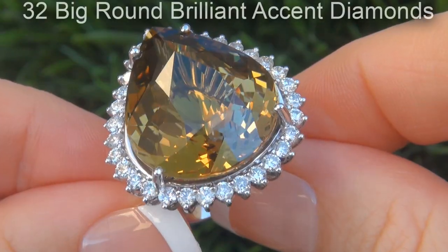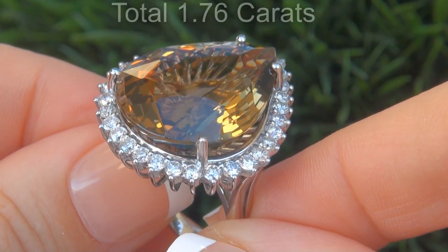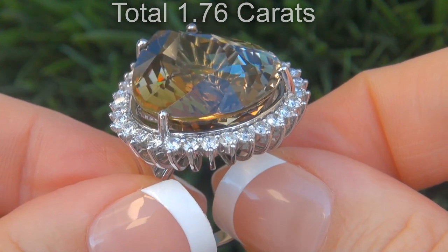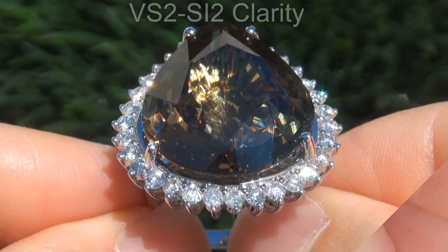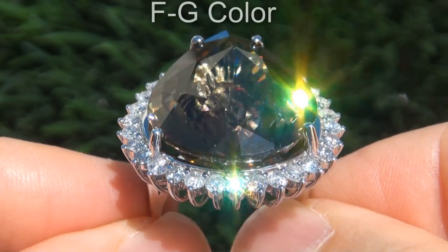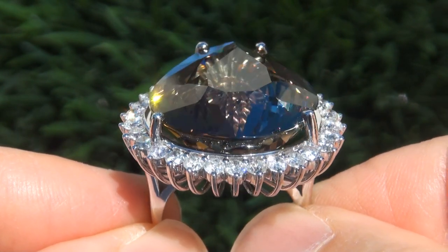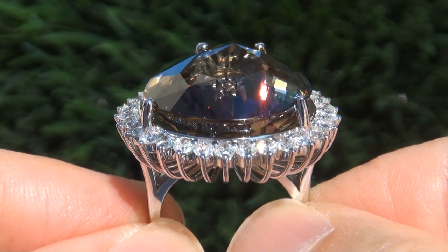There are also 32 big round brilliant diamonds that total an additional 1.76 carats. These diamonds are all perfectly clear and completely eye clean, graded at VS2 to SI2 clarity with colorless and near colorless F to G color, offering outstanding brilliance, flash, sparkle and fire as you can clearly see here in the video.